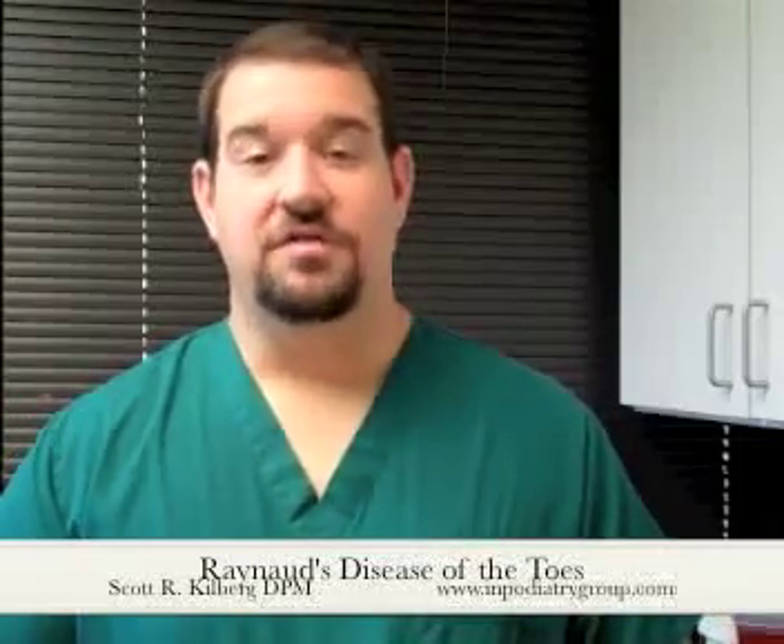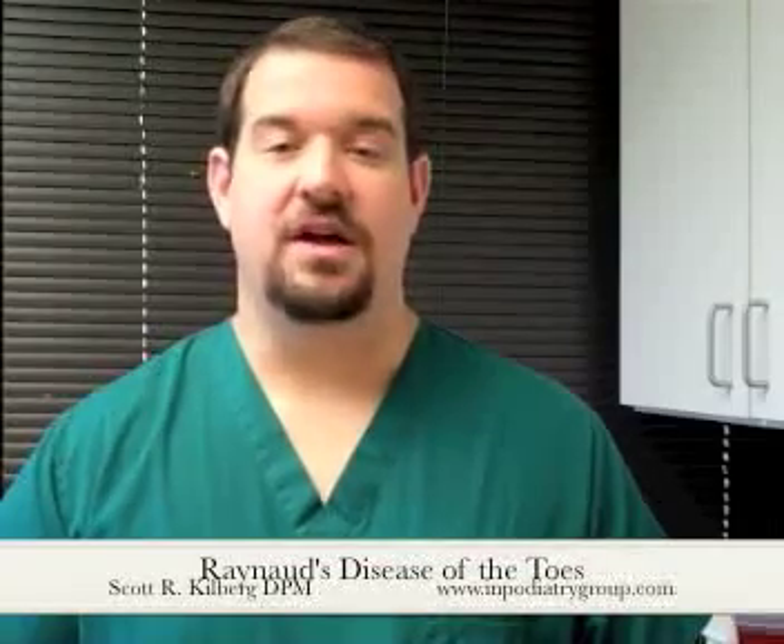I hope you enjoyed this video. Look for more videos on all things foot and ankle on this site as well as others, or you may check out my website at www.inpodiatrygroup.com. Thank you.